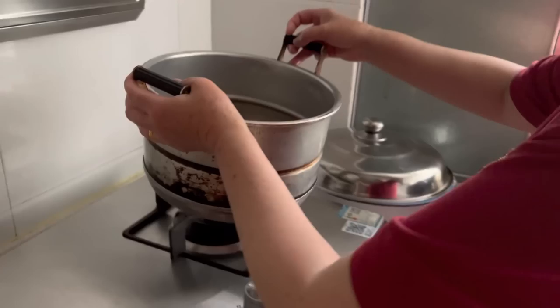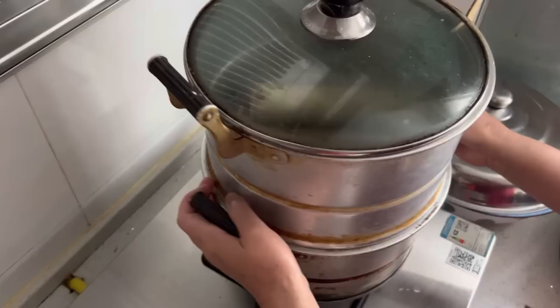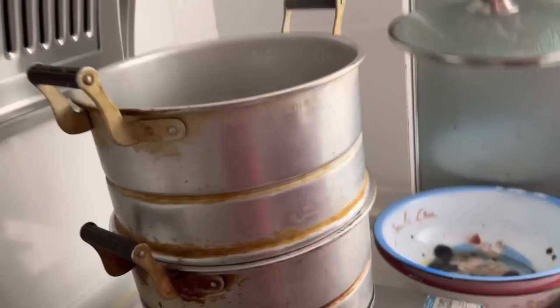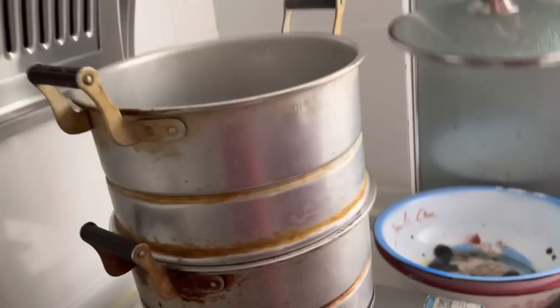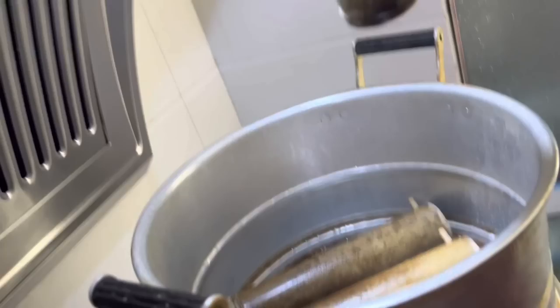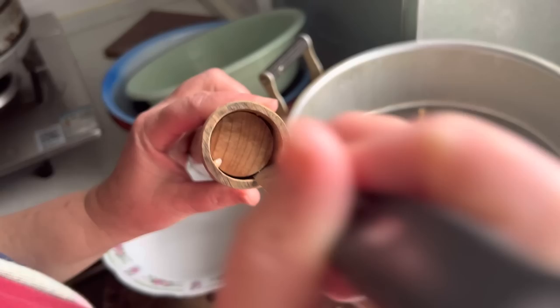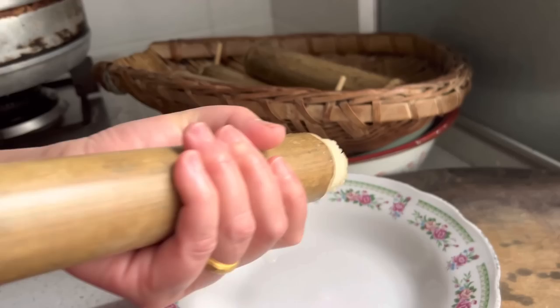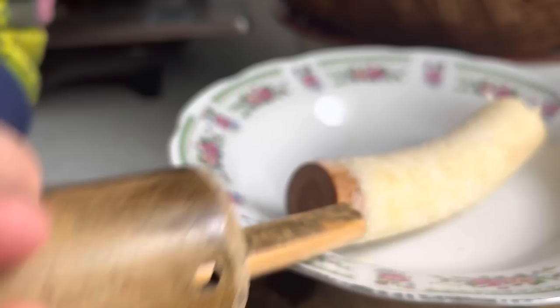She's adding water in the steamer. She said we are going to let it boil for 20 minutes and it will be ready. Twenty minutes have passed and now we are going to see how it looks. Mommy is using a stick here to push the rice to come out — and that's how it looks!